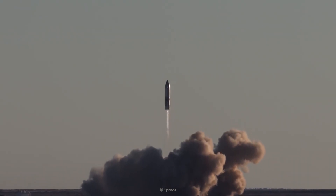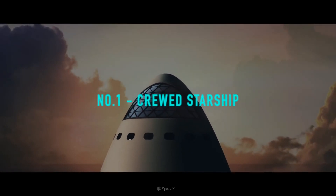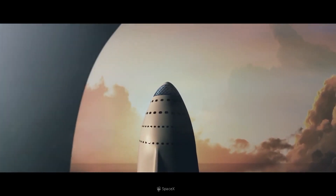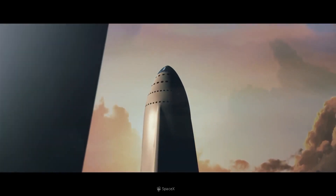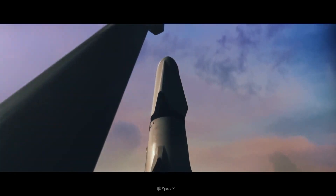There will be six variants of the Starship. Number 1: Crewed Starship. This variant is the most important version of all the types. This rocket will carry up to around 100 passengers and can be operated for long distances, such as the Moon, Mars, and beyond.